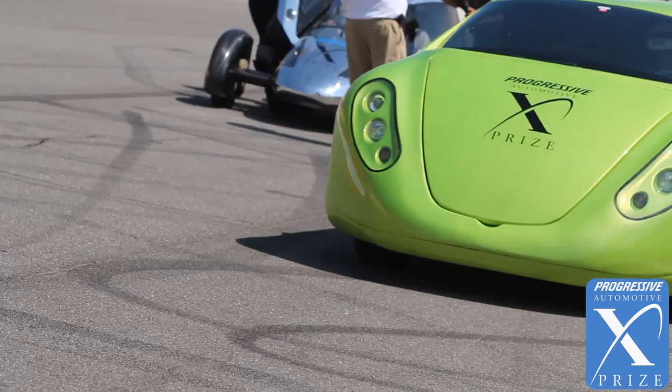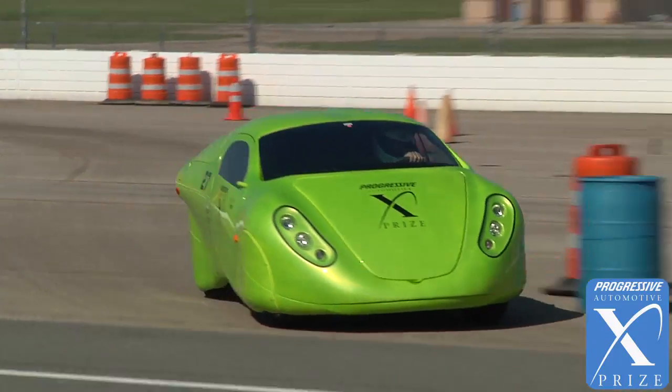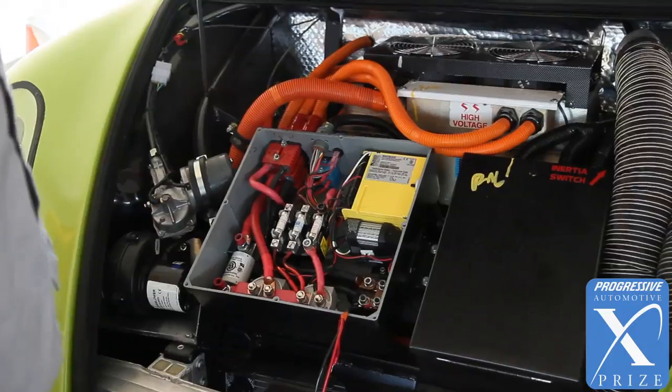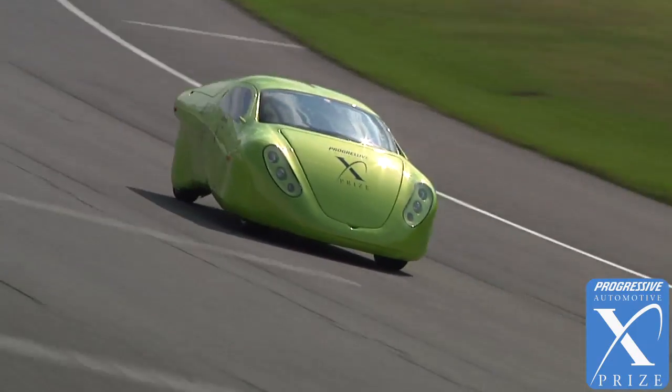Ten years ago this company wanted to build electric vehicles run on lithium batteries. This is the Wave 2 car. This is a full electric drivetrain, so it's a single speed transmission, lithium batteries, our own proprietary battery management system, and then just to really top off the whole package we just put a very safe yet aerodynamic body around it.